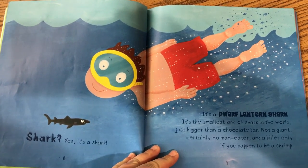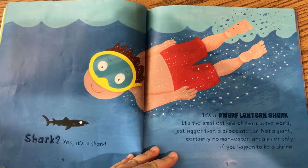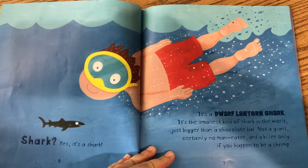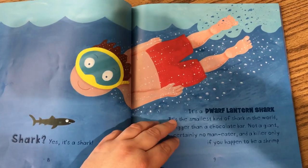Shark? Yes, it's a shark. It's a dwarf lantern shark. It's the smallest kind of shark in the world, just bigger than a chocolate bar. Not a giant, certainly no man-eater, and a killer only if you happen to be a shrimp.